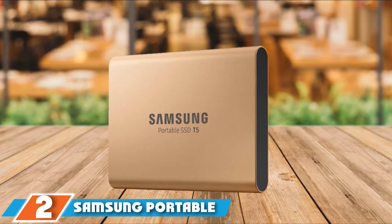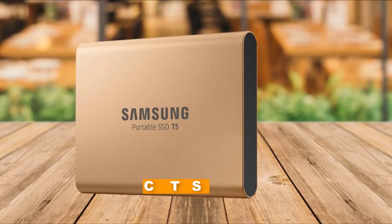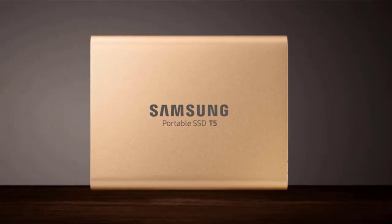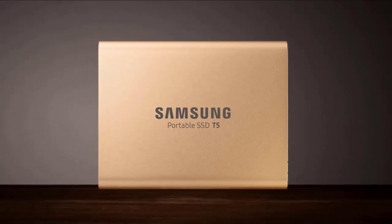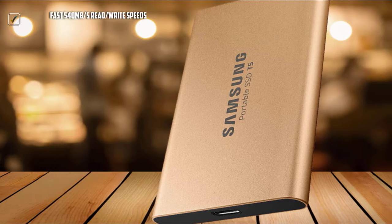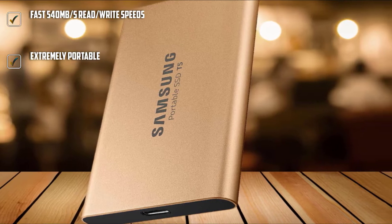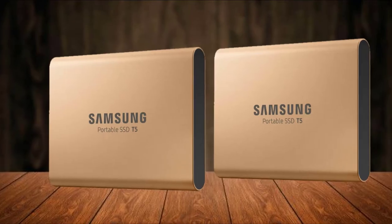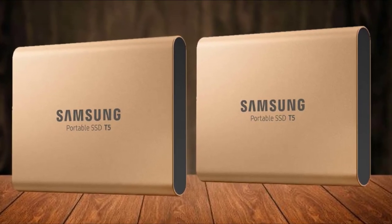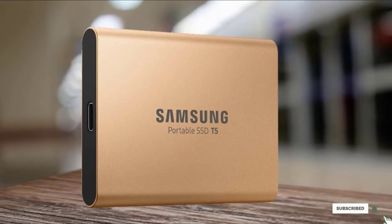Moving on to number 2, we have the Samsung Portable 1TB SSD T5. Samsung's top-of-the-line portable SSD may come at a relatively high cost, but it's one of the most popular out there for a reason. It's an extremely reliable hard drive, offers super fast transfer speeds as most SSDs do, and is small enough to slip into your pocket at just 70mm long. The Samsung Portable SSD T5 is also the fastest external hard drive I tested, regularly averaging up to 400MB/s when reading images and generally sticking above 350MB/s for write speed. If outright speed is your main criteria, this is the one for you.